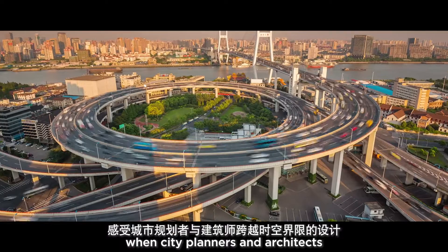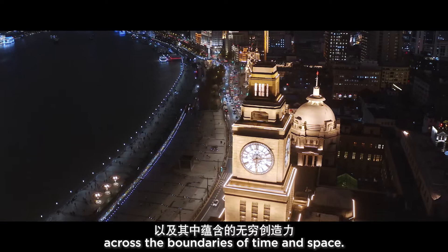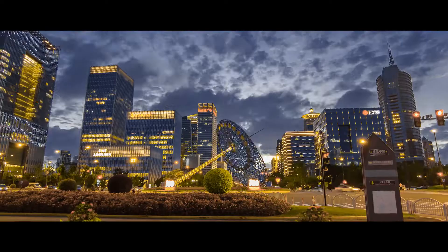It demonstrates the possibility for creativity that exists when city planners and architects are committed to reaching out across the boundaries of time and space.